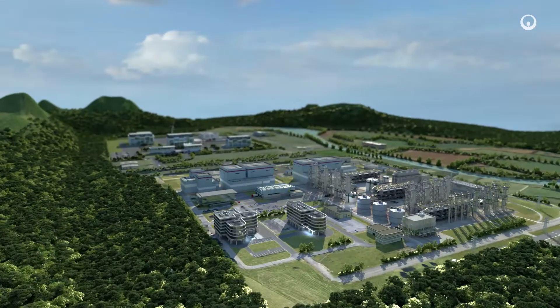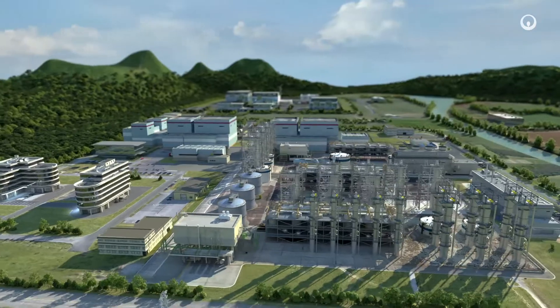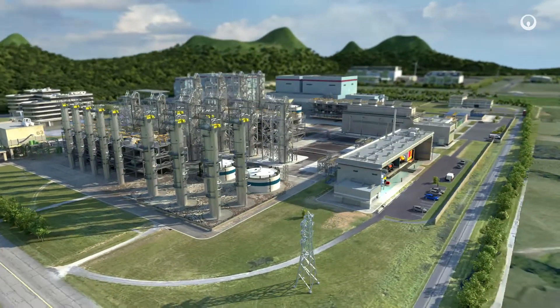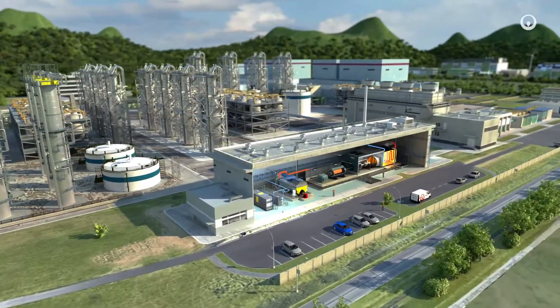Drugs are manufactured using a variety of processes at fine chemicals production or at biotech sites, in compliance with the most stringent international regulations. Fine chemicals are produced through synthesis and used as active ingredients.